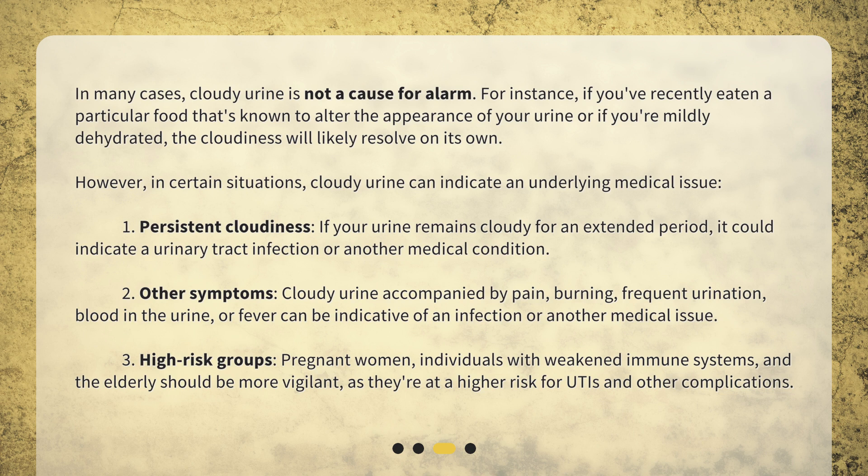However, in certain situations, cloudy urine can indicate an underlying medical issue. 1. Persistent cloudiness — if your urine remains cloudy for an extended period, it could indicate a urinary tract infection or another medical condition. 2. Other symptoms — cloudy urine accompanied by pain, burning, frequent urination, blood in the urine, or fever can be indicative of an infection or another medical issue. 3. High-risk groups — pregnant women, individuals with weakened immune systems, and the elderly should be more vigilant, as they're at a higher risk for UTIs and other complications.